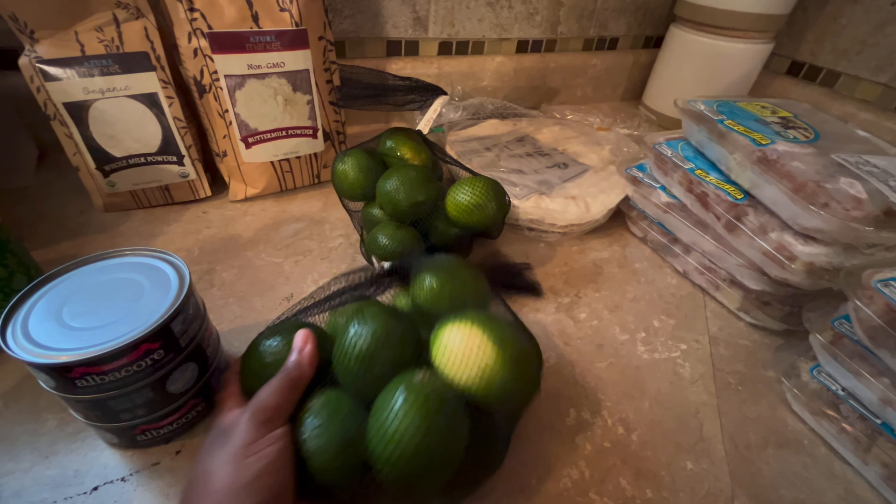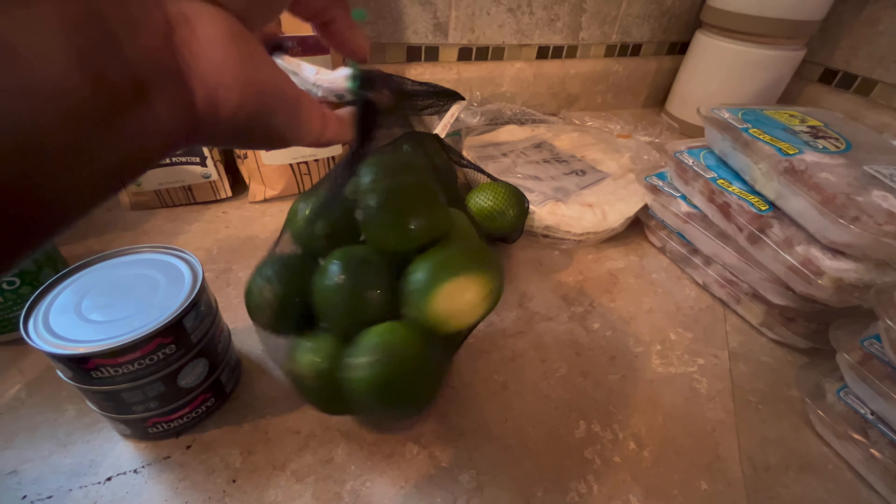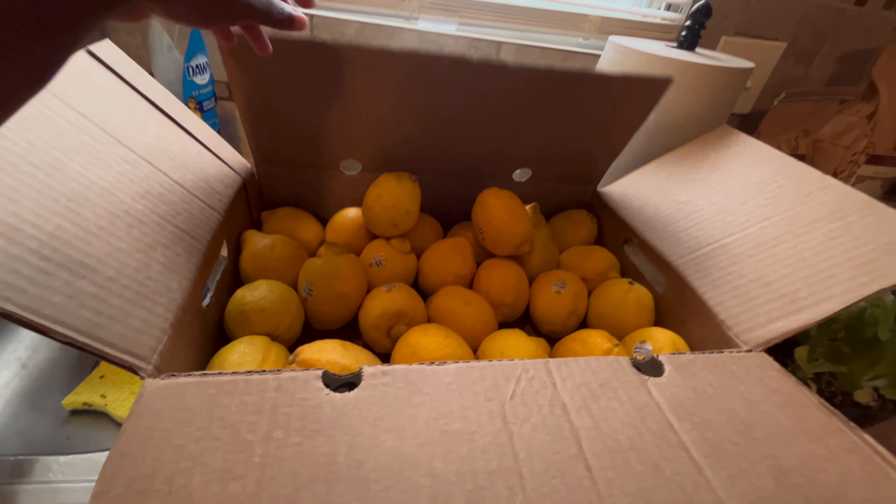I picked up two pounds of limes. Just for visuals — this is a pound — and back to the lemons, this is 10 pounds of lemons.